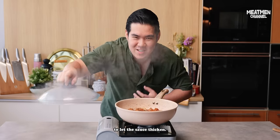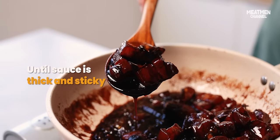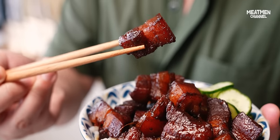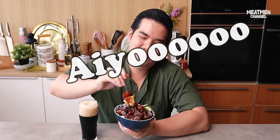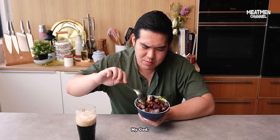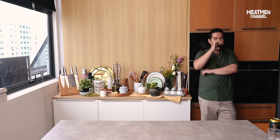After 30 minutes, remove the lid to let the sauce thicken. I am so happy. You all need to try this recipe. Oh my god, I'm just gonna eat. Oh my god.